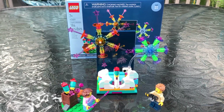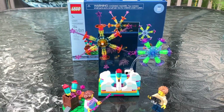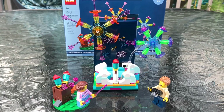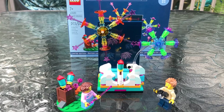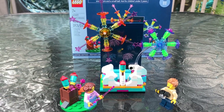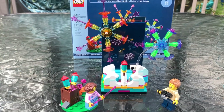Whether it was $85 or $285, I was getting this set. This is the best summer Fourth of July LEGO set I've ever seen. I wanted to wait till Fourth of July to build it, but I couldn't — I had to crack it open and build it and review it for you guys.